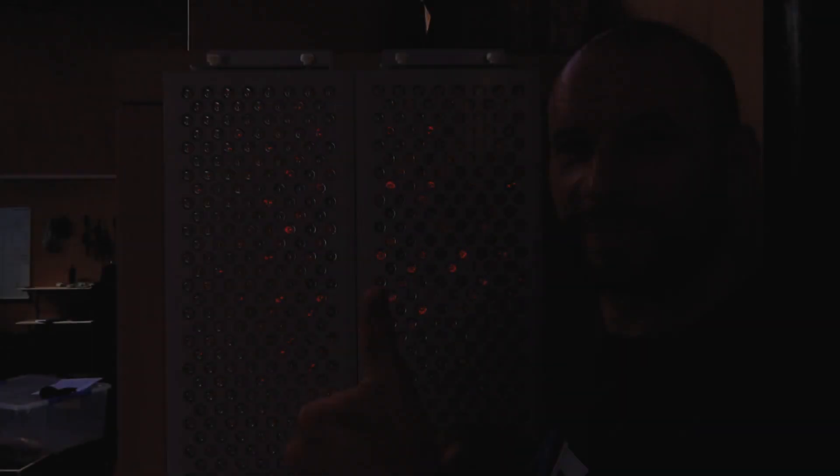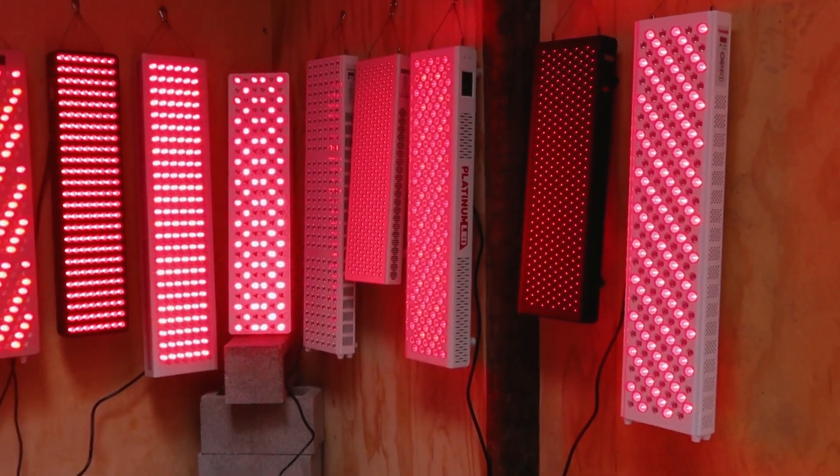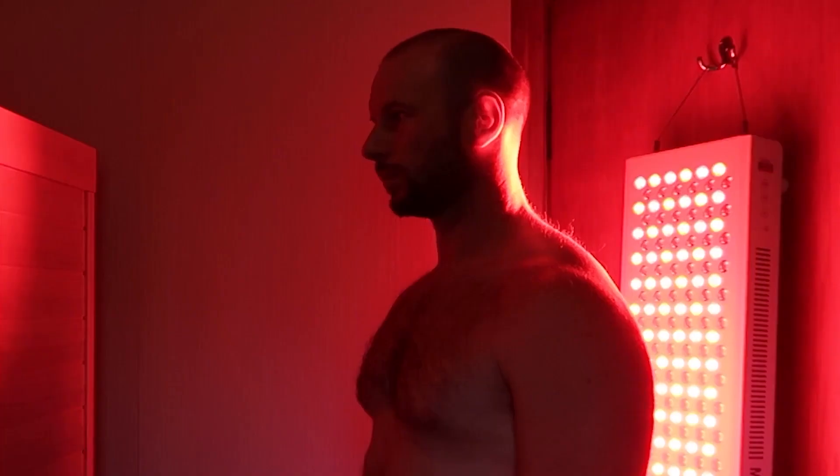I've been using red light therapy for well over five years now. Hey guys, it's Alexey from AlexFigures.com. Behind me I have two Biomax 900s from Platinum LED lights. These are red light therapy panels and I've been using panels like this for six or seven years now. I continue to use them not only because I test and review them, but because they work. They've had a profound impact on my life and my family's life.